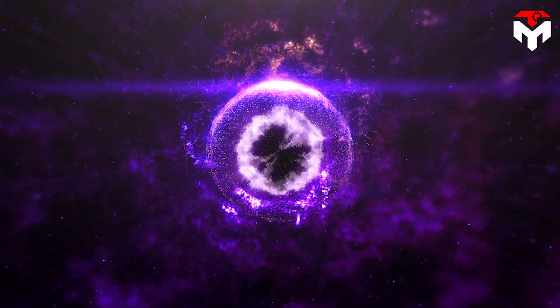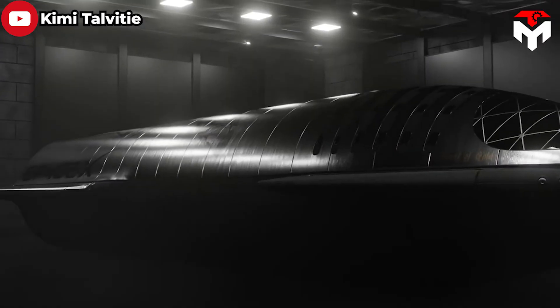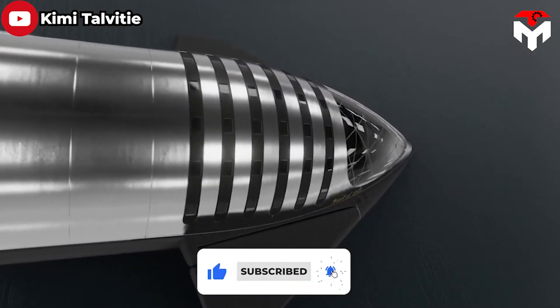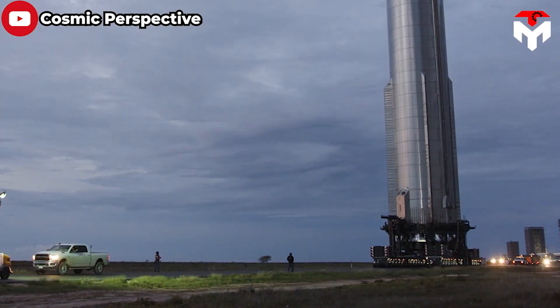Discuss everything about this in today's episode of TechMap. Our team extends a warm welcome — don't forget to subscribe to the channel and enable notifications to stay up to date with the latest news from SpaceX and the world of space. With that in mind, let's jump straight into today's episode.